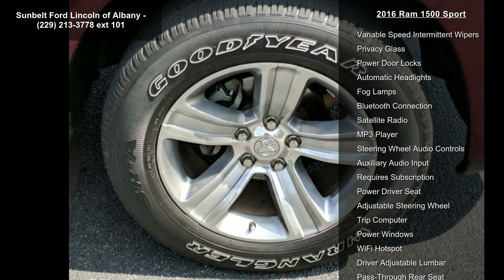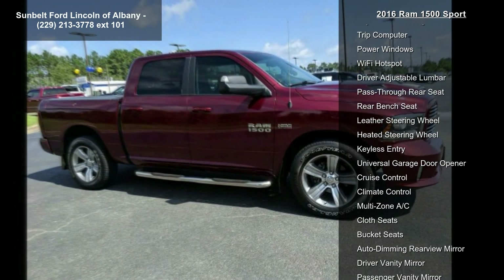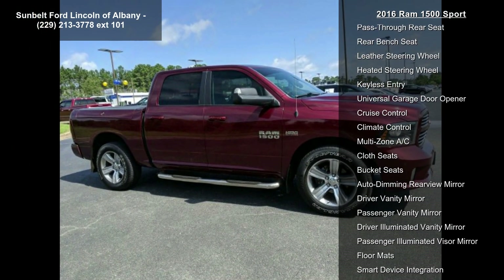Radio: Uconnect 8.4 NAV included, with SiriusXM Traffic 1-Year Service, Uconnect Access 1-Year Trial, and HD Radio 1-Year Trial.